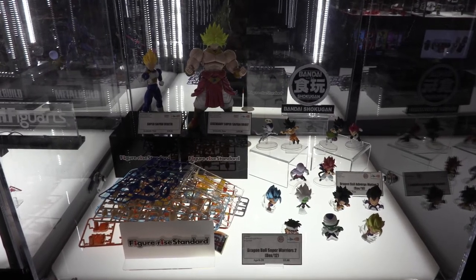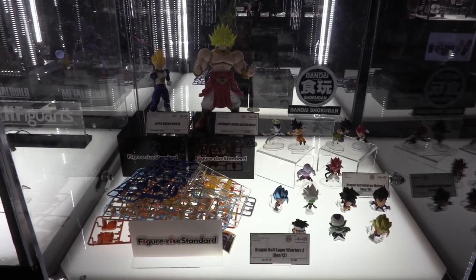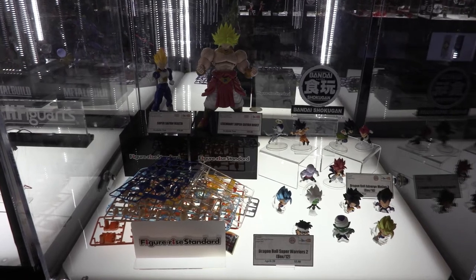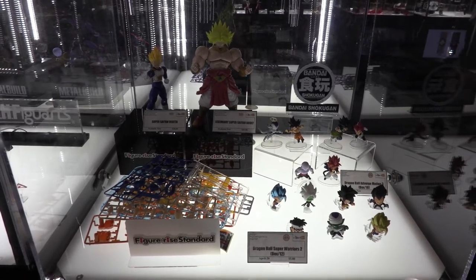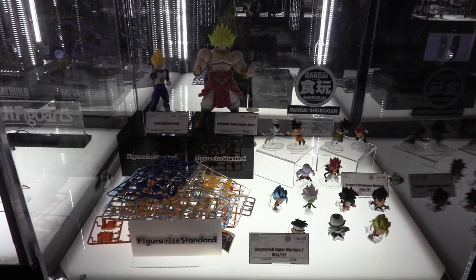Right now you're looking at our Bandai Chogokin and some of our Bandai Hobby Figure Eyes kits. All of these are available now. What's really cool about our model kits here is you see Brawly and Vegeta — how flexible and poseable and articulate they are considering they're model kits.